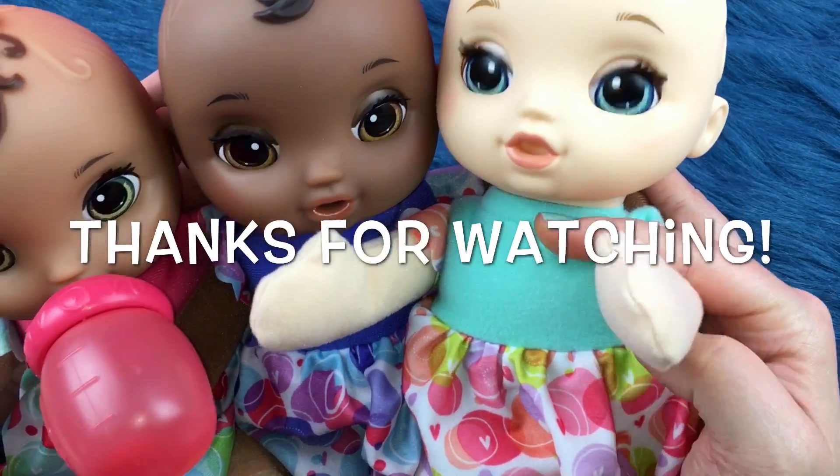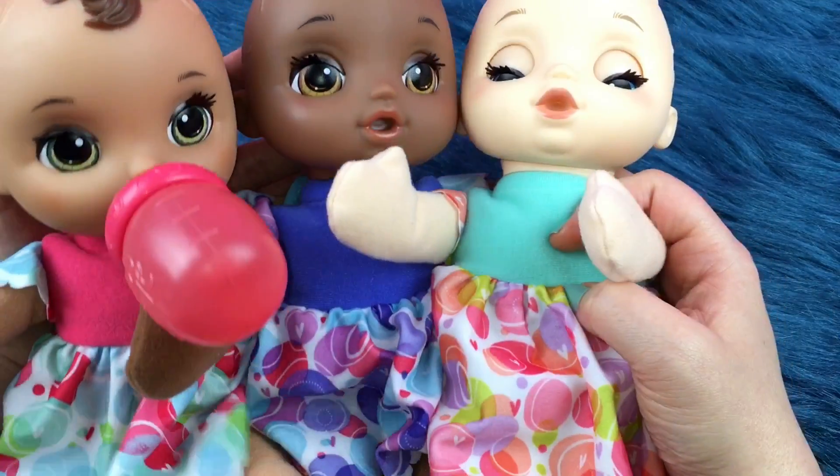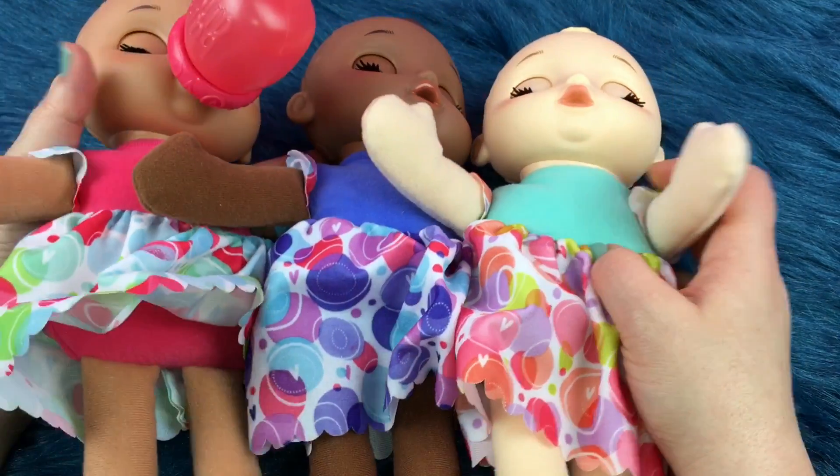And say bye! Oh I think they're all ready to go back to sleep.